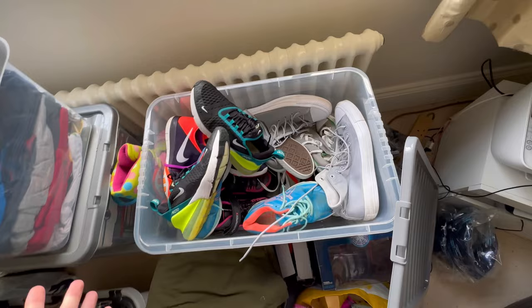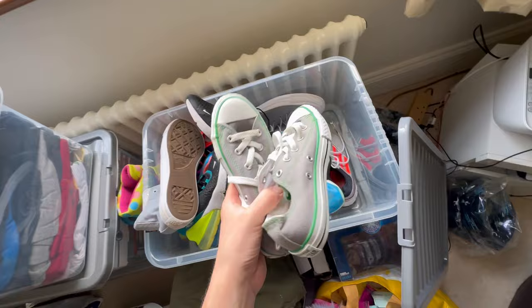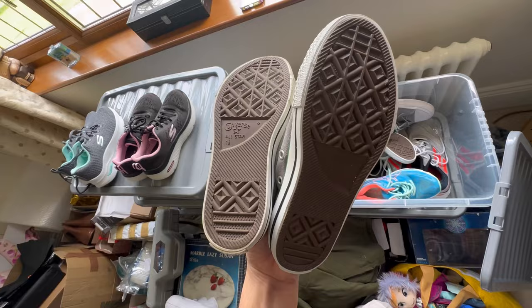If any of you guys have been watching me for a while, I like to collect shoes sometimes. In a Barnardo's shop not so long ago, I got two pairs of Converse — one in size 1 and one in size 2. I've sold these for £15. They're size 1, good condition, just a bit of staining on the top — someone could probably clean them out. I got these for about £4, so easy.